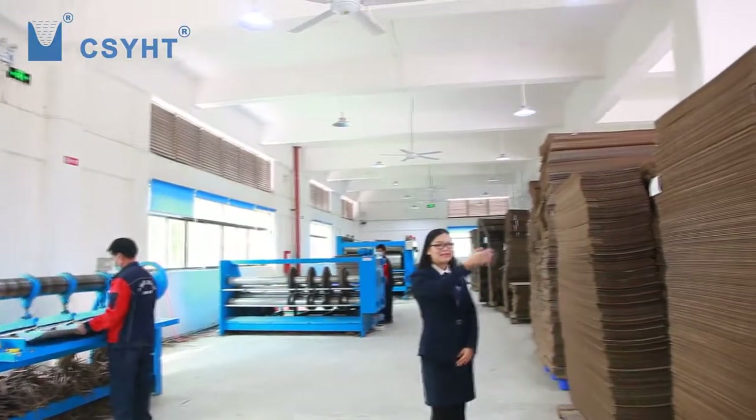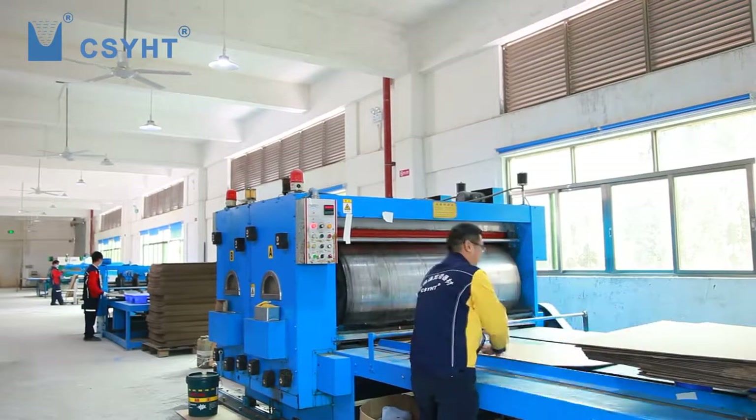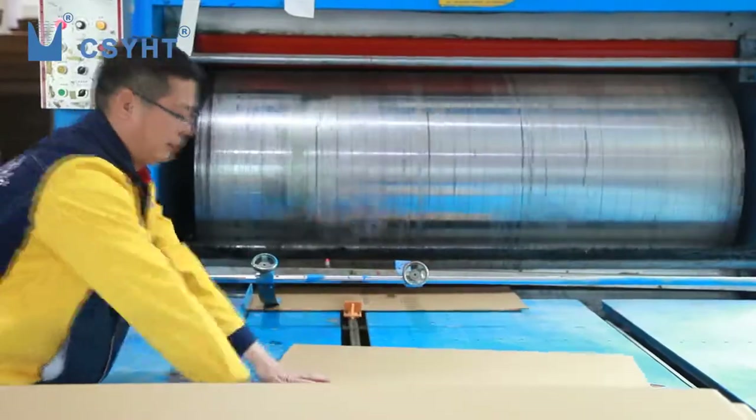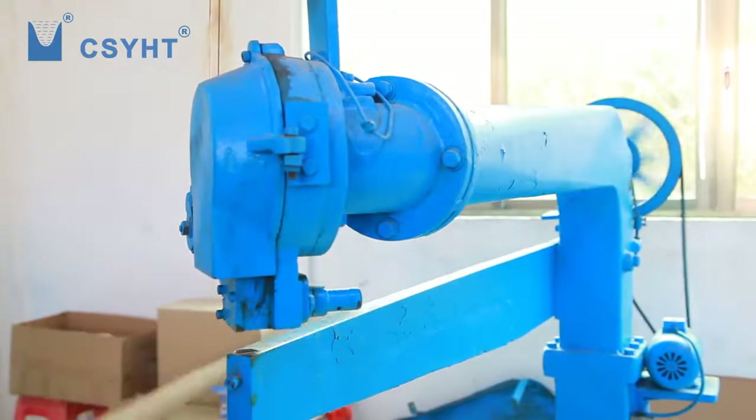Grace is in the carton packing workshop. It produces cartons, foam, pallets, and so on. YHT can avoid lead time delays that happen due to late shipment of packing items from other suppliers.